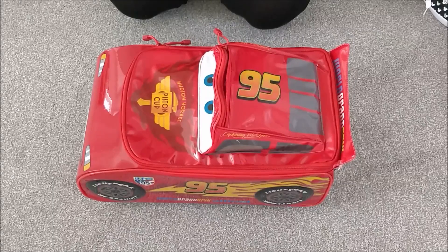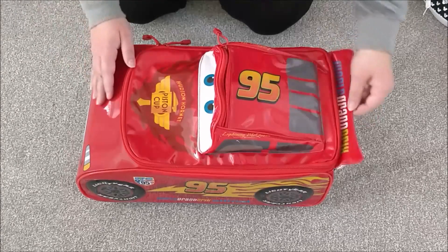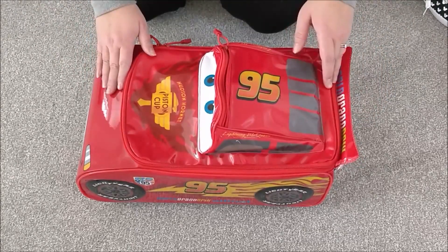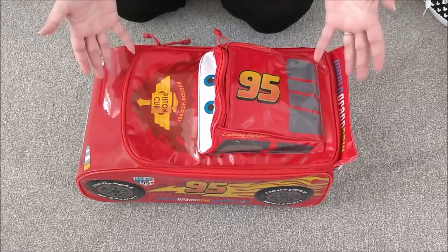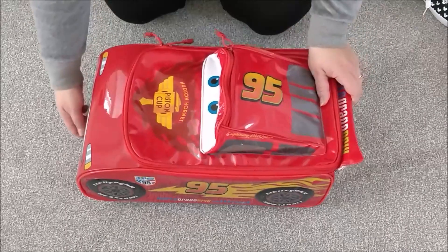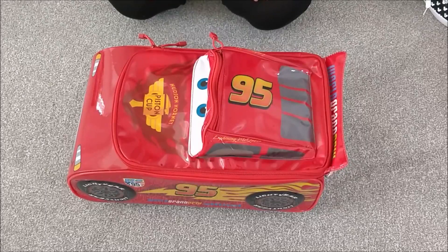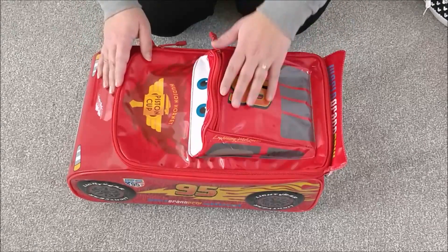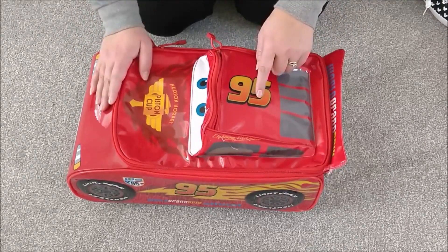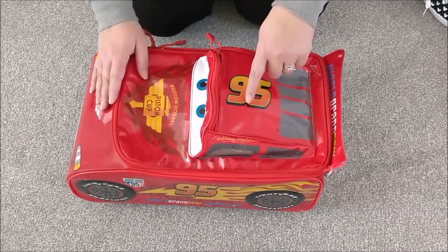First we start with our luggage. This is my Cars Lightning McQueen hand luggage — it's actually a kid's suitcase but I found it at a boot fair, fell in love with it. Obviously it's Disney, it's amazing. It has the wheels on it so you can pull it along like it's actually Lightning McQueen, which is awesome. We start with the front pocket, which is Lightning McQueen's head, and this is where we like to put our snacks.